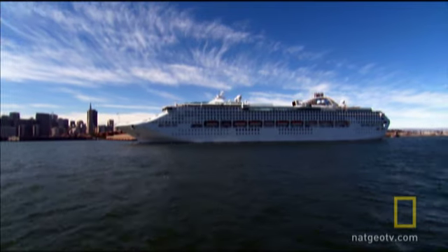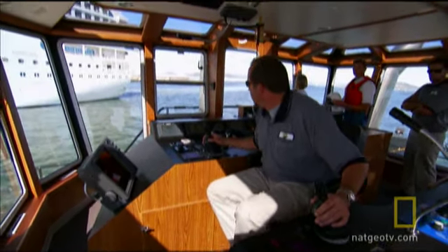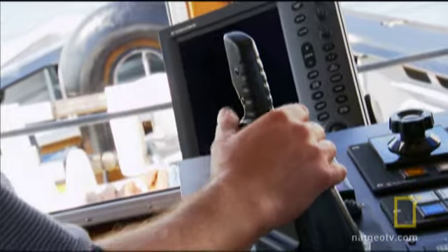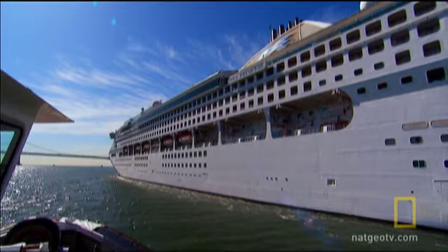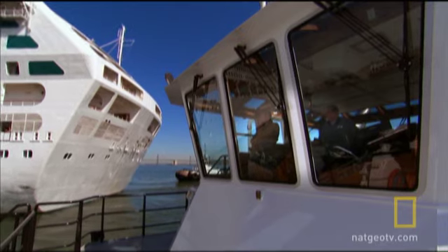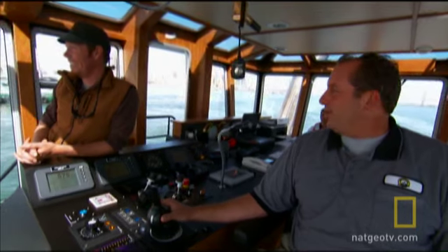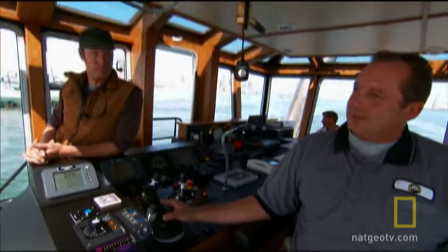Maneuvering a vessel this big and this expensive takes precision and nerves of steel. Get it wrong here, and we could have an even bigger fix on our hands. You want to go as fast as you want to hit. Keep it slow, you never have a problem. That's a nice saying — go as fast as you want to hit.